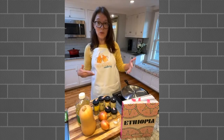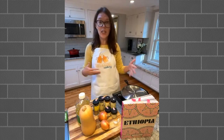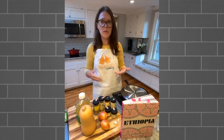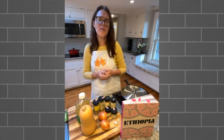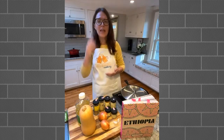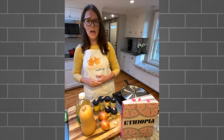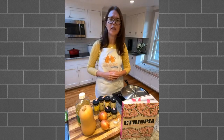Feel free to ask specific cooking questions as we go along, but if you have more general questions, please save those for the simmering time. Ethiopian food - Ethiopia is on the continent of Africa, and it has much in common with some other African cuisines.